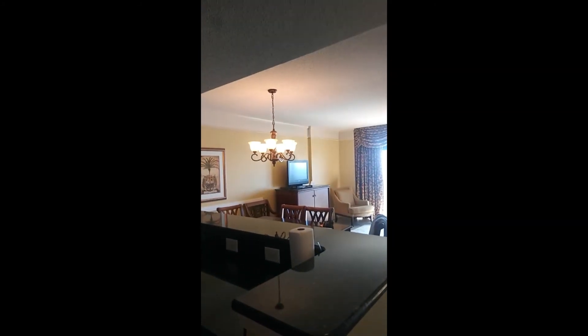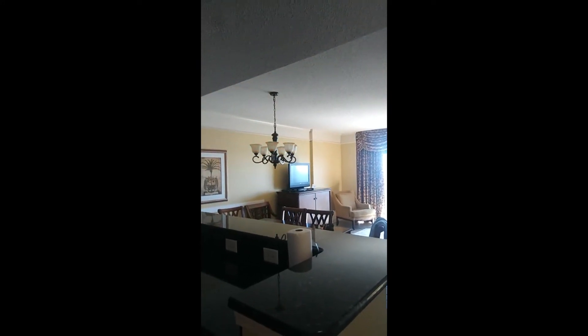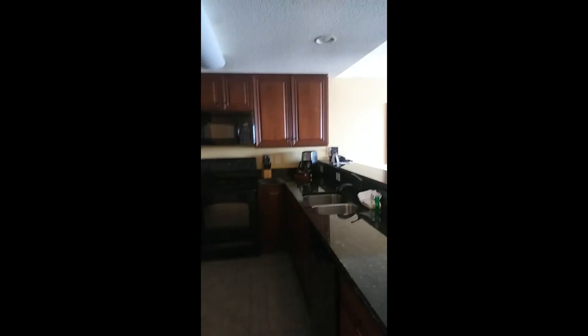Ooh, do we have a dimmer? Look — for setting the mood. And that's it. It was still very, very nice.